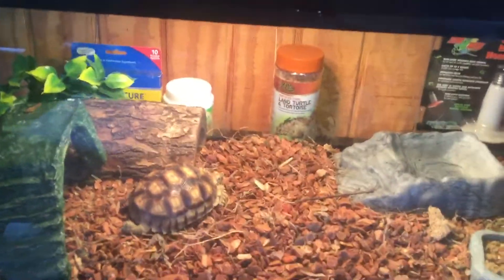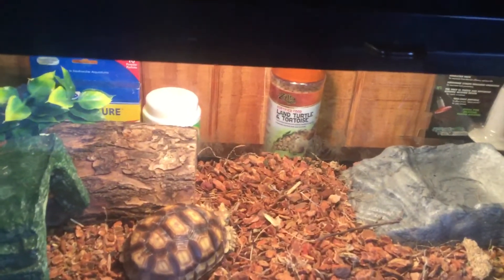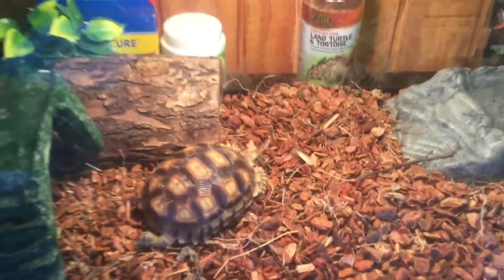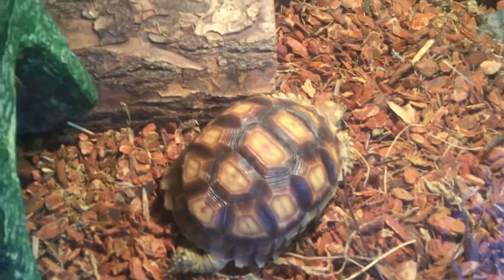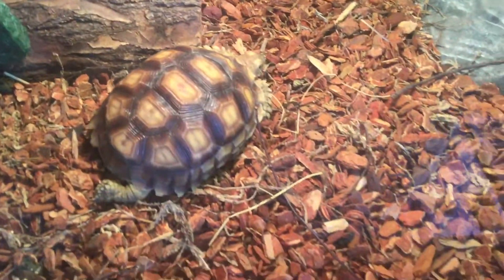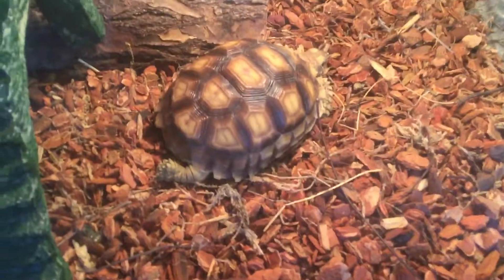So make sure to go on Craigslist if you're looking for a turtle, a tortoise, or tanks or supplies — there could be a steal on there. He doesn't have a name yet; I got him yesterday. So here he is, and yeah, thanks for watching.